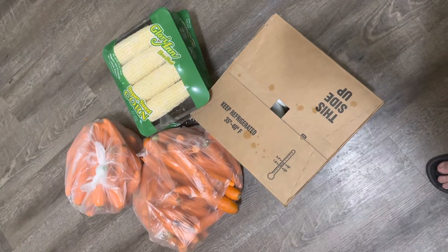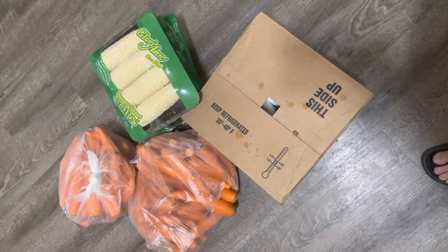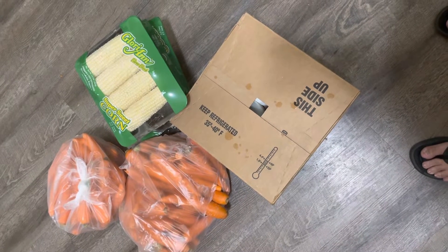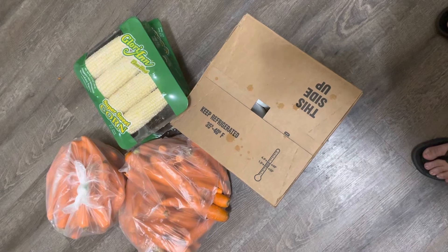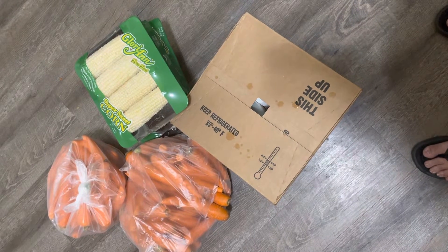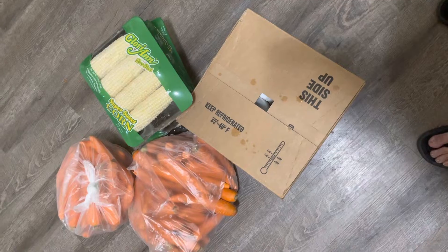Hi friends, welcome to Practical Living. I just wanted to share with you — I just did a grocery share and this is the first time I've ever done it. It's $65 for a share and basically you just meet up wherever they're doing it and they load your car with goodies. I just wanted to see if it was going to be worth it, and I'm going to show you guys what I got. Let me know in the comments below if you think it was worth it or not. Okay, so we're going to go through it now.